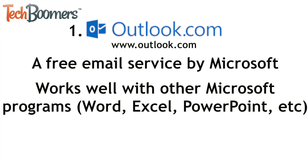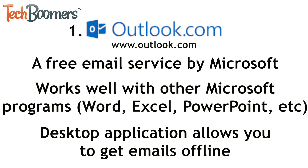First up we have Outlook.com. Outlook is made by Microsoft and has been around much longer than Gmail has. A nice thing about Outlook is that it works very well with other programs by Microsoft, such as Word, Excel, and PowerPoint. Outlook also has a desktop application that allows you to get your emails offline.